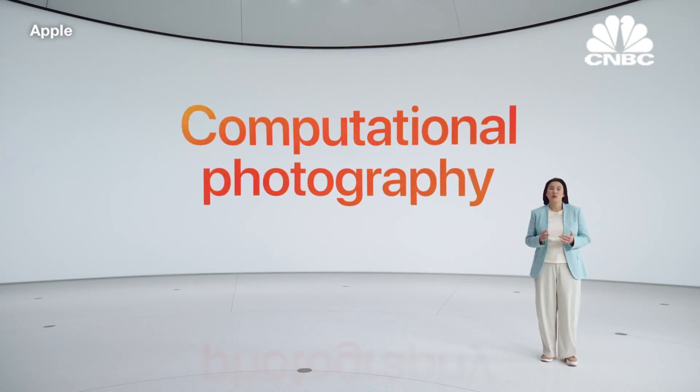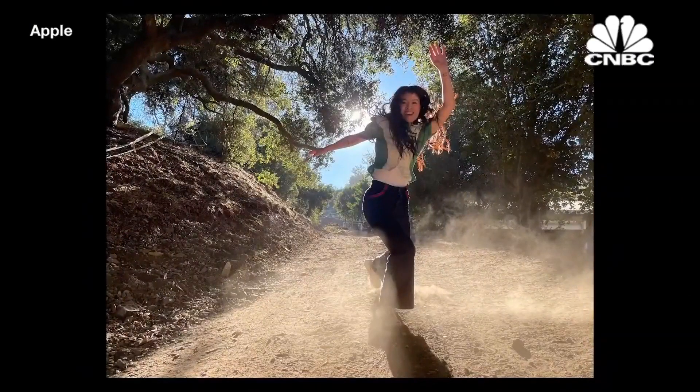On top of this, we use computational photography to deliver even more powerful new features. Our Smart HDR 3 continues to bring out details in faces, like you see here, when the sun is so bright behind her.